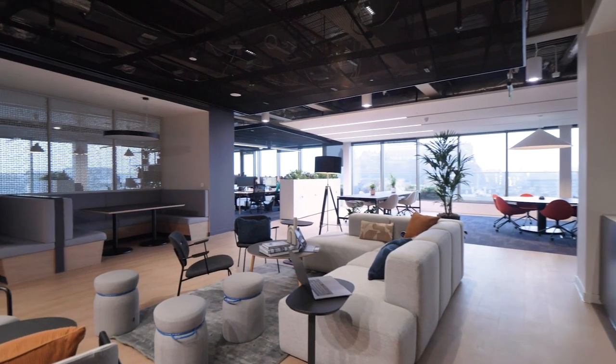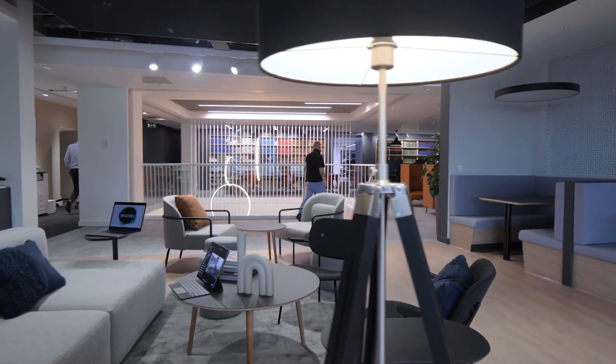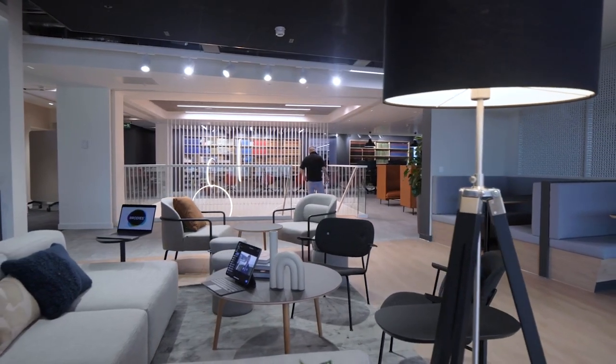The building has been designed with smart working at its heart. Colleagues who come to this building will find a whole variety of different spaces in which to work.